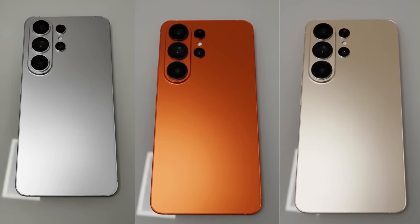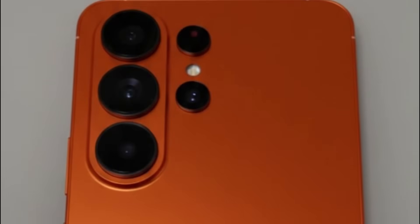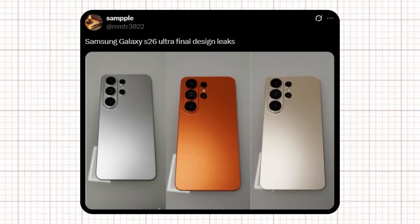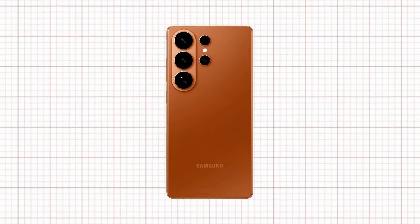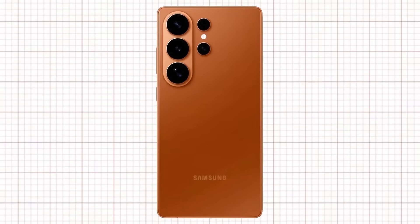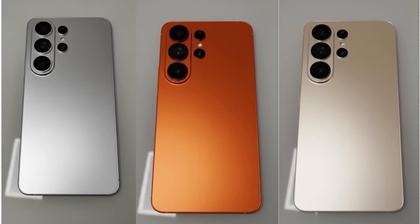We finally have the first real look at the upcoming Samsung Galaxy S26 Ultra, and it's absolutely stunning. According to tipster Sample, these are the final design leaks showcasing three elegant finishes: silver, gold, and the all-new Cosmic Orange. Samsung's Cosmic Orange looks bold, premium, and incredibly refined — a shade that instantly separates it from every other phone on the market. The matte finish gives it a luxury feel, and the tone perfectly complements the clean titanium frame.